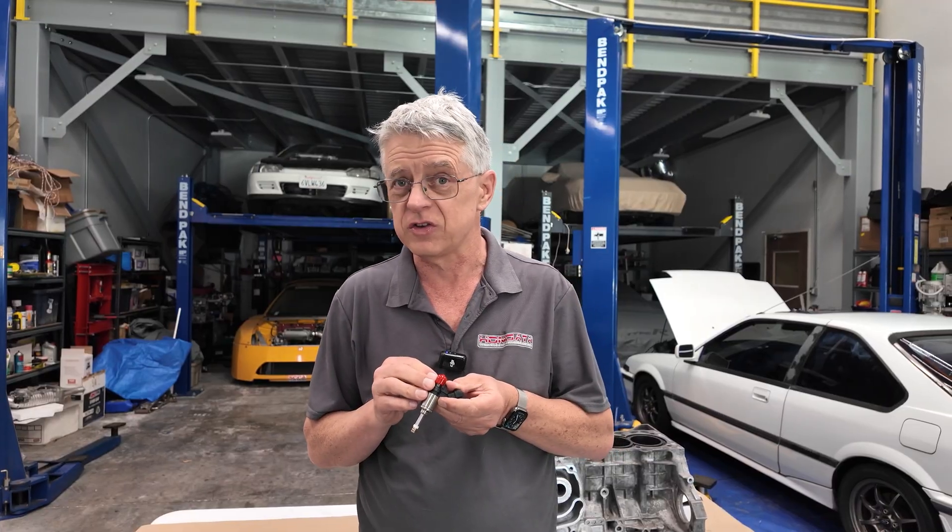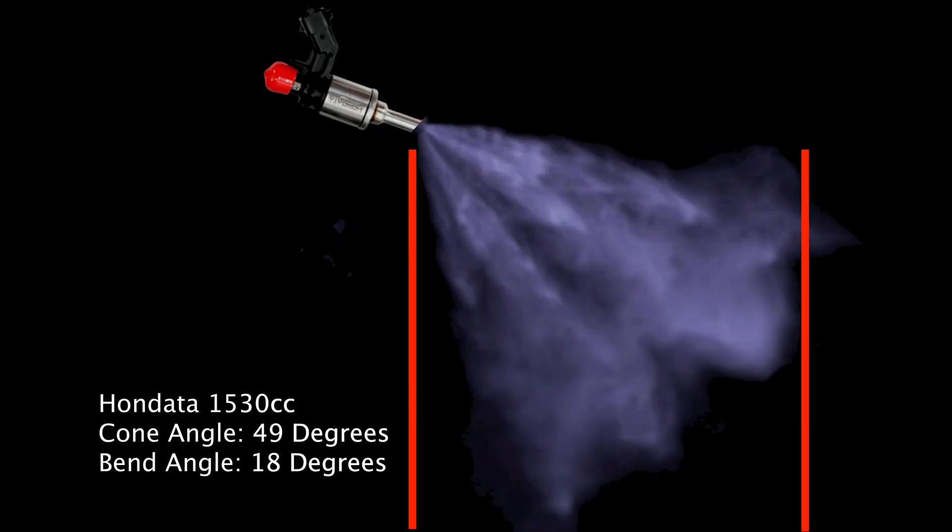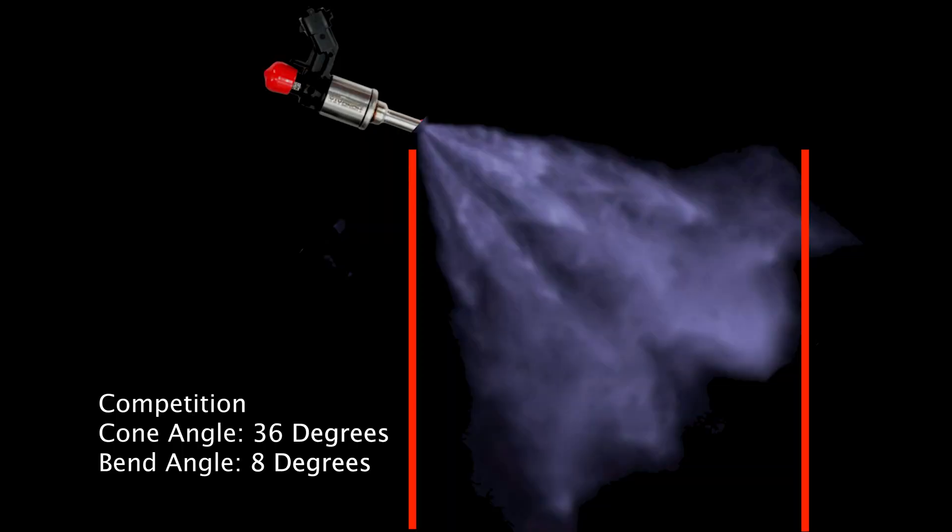Now let's compare this with other injectors on the market — the Honda 1530cc injector and a competition injector. The Honda 1530cc injectors have a cone angle of 49 degrees — only one degree different from stock — and a bend angle of 18 degrees, again almost the same as stock. The competition injector has a cone angle of 36 degrees, considerably narrower, so evaporation isn't as good, and a bend angle of only 8 degrees. The competition injectors are very much like a fire hose.